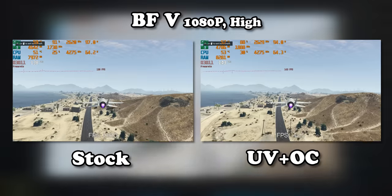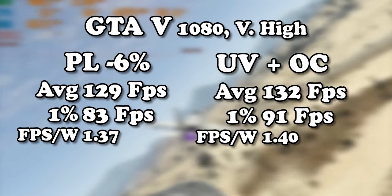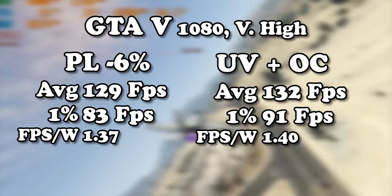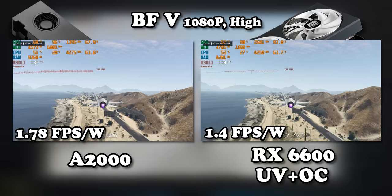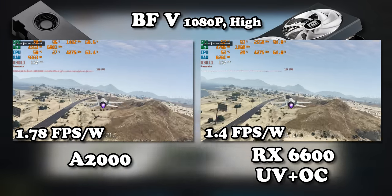Over the last while trying to overclock the RX 6600, it seems like the core frequency slider doesn't actually change the core frequency in-game — the graphics card is pretty much running as fast as it can in that regard. The only thing that's made any in-game difference has been playing around with the memory slider. So I've maxed that out, and with all the sliders maxed, we've gained a very impressive three frames per second, which means the RX 6600 is still quite far behind the A2000 in terms of efficiency in GTA 5.